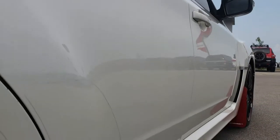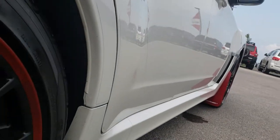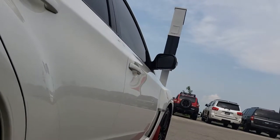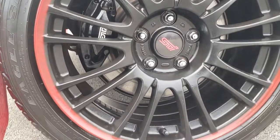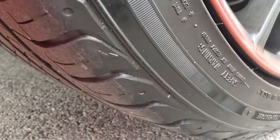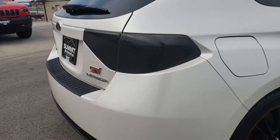I didn't see any dents or dings down this side of the vehicle. The back rim is in nice shape as well, and those back tires have just about as much tread as the front tires. It has some nice rally armor mud flaps on it.